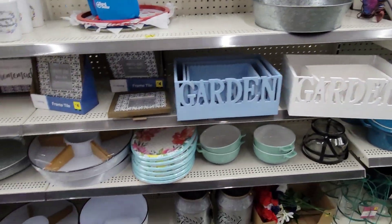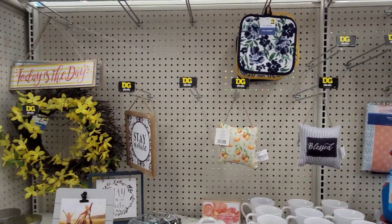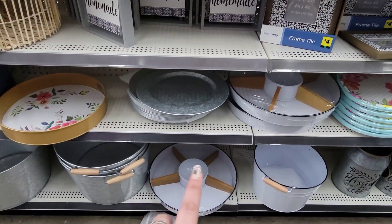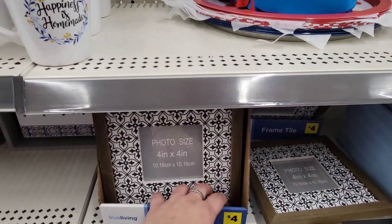They do have a lot of the same decor pieces that they had in my last walkthrough, so I'm not going to spend too much time in this particular area. They still have the galvanized trays and then the pretty photo frames, going for $4.